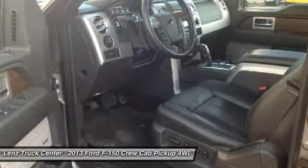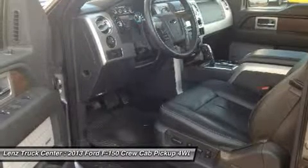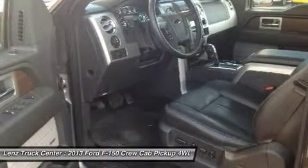Power Windows, Power Locks, Factory All-Weather Floormats, Locking Tailgate, Wood Grain Trim. Clean AutoCheck — this truck has a remaining factory warranty until 36,000 miles.